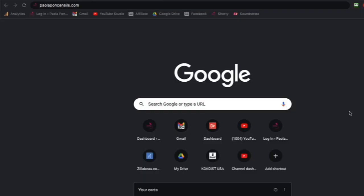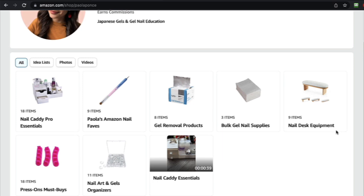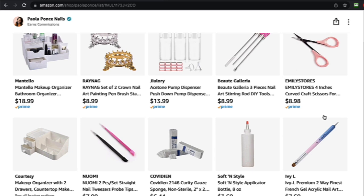Now there is one very special way to prep: create a wishlist. If you find any of the items that you like, I'll go ahead and link my Amazon link below. It's just one link and you'll be taken to different lists — my equipment, my nail caddy favorites, my press-ons favorites, and these are all different lists.